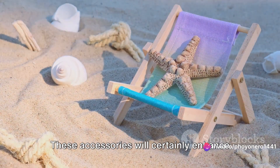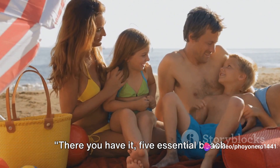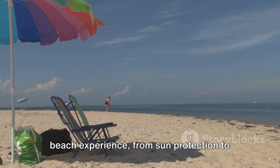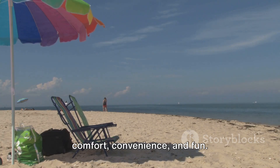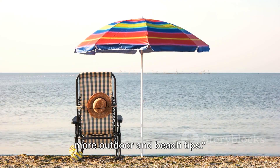These accessories will certainly enhance your beach experience. There you have it — five essential beach accessories for a perfect beach day. The right gear can truly amplify your beach experience, from sun protection to comfort, convenience, and fun. Hit the like button and follow me for more outdoor and beach tips.